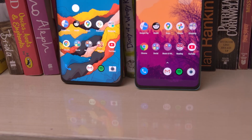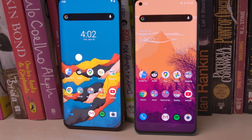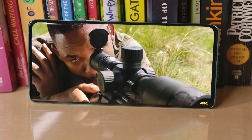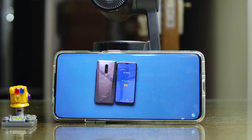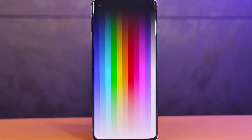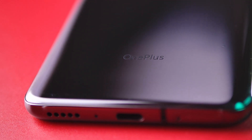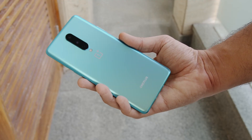Moving on to the display, both phones have a 90Hz refresh rate, although the OnePlus 7 Pro does have a higher resolution. To my eyes, the difference in sharpness is barely noticeable. One difference that is noticeable is how much better the wider display on the OnePlus 7 Pro is for watching videos. When it comes to color and saturation, again both phones are very similar, although if I have to pick one, I will give a slight edge to the OnePlus 7 Pro. Both phones face an equal amount of issues with palm rejection, so again I cannot pick a winner or a loser here.